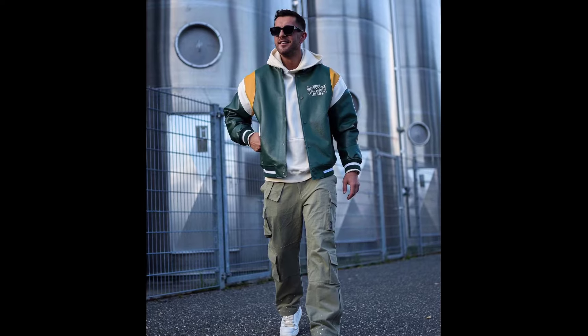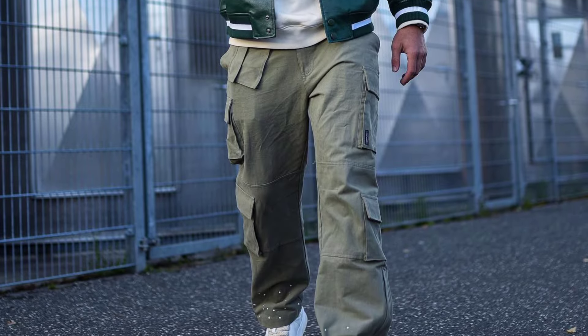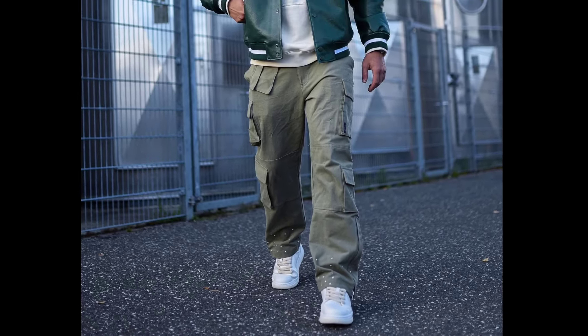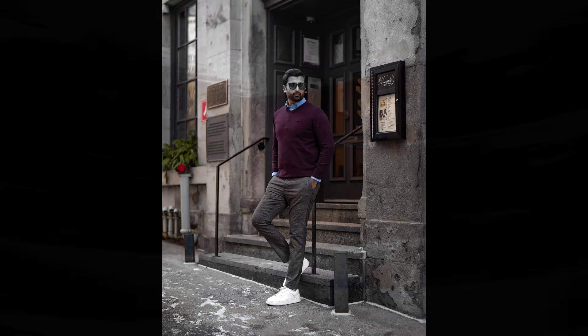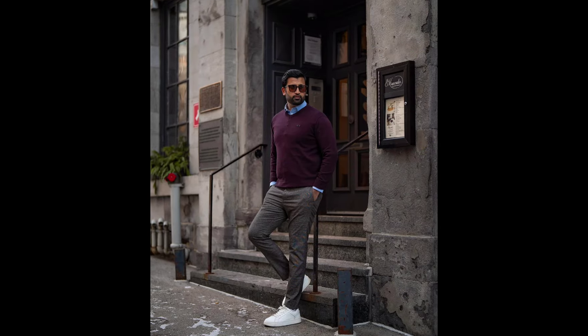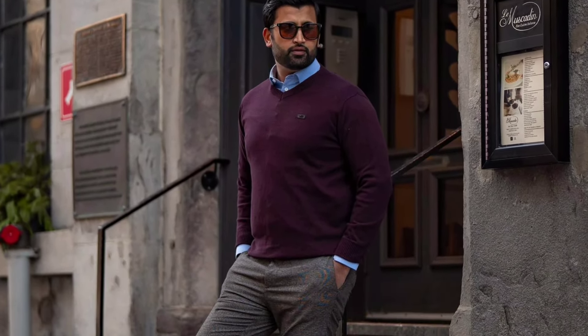Next, you can try a white hoodie layered with a teal green varsity jacket, with light green cargo pants and white sneakers. Next, you can try a sky blue shirt layered with a maroon sweater, with grey pants and white sneakers.